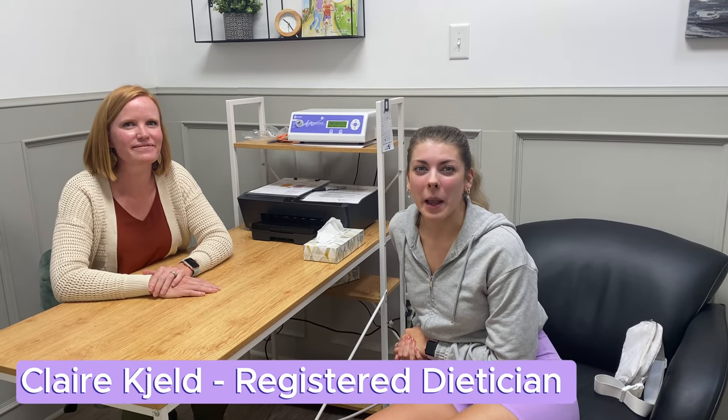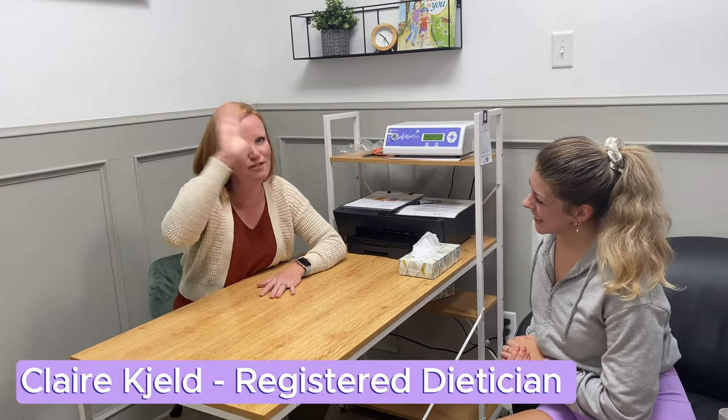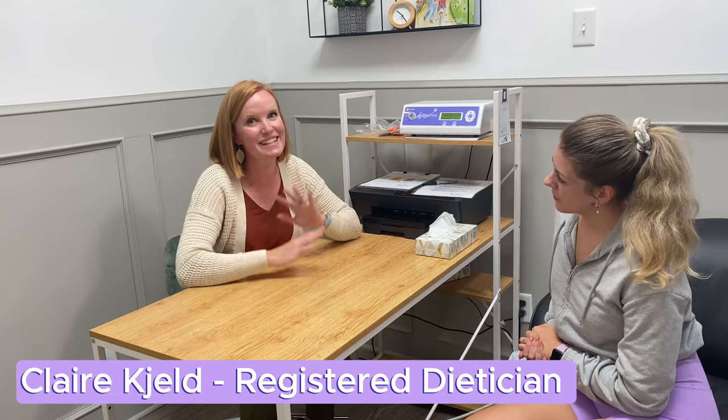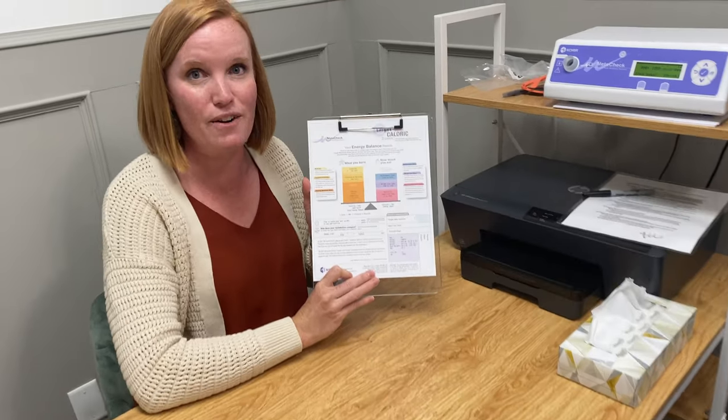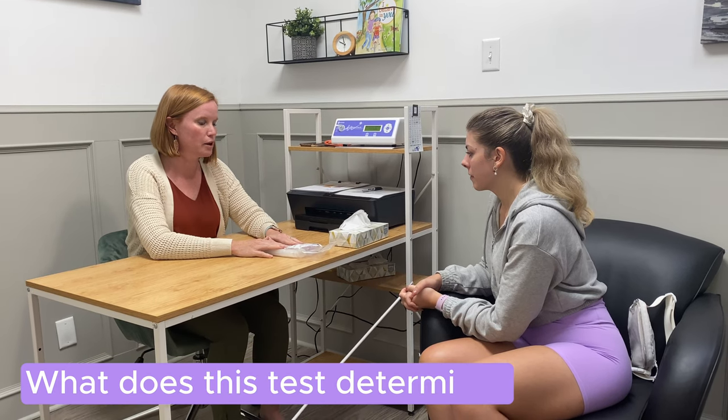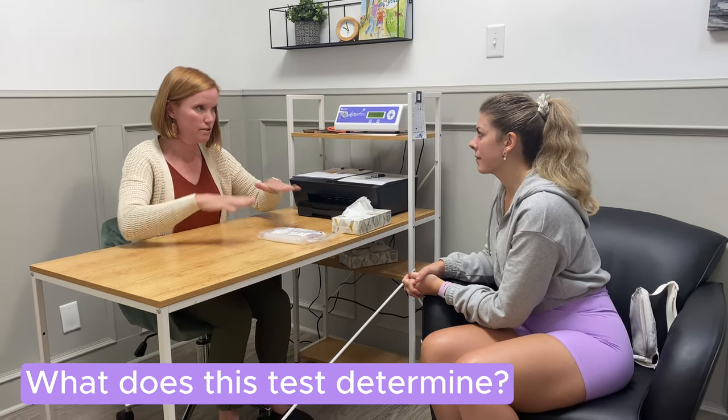We're here with Claire from Alberta Therapy Co and we're going to test my BMR today. I'm Claire Keld, registered dietitian at Alberta Therapy Co — super excited to test the metabolic rate. It's a super easy test, just 10 minutes. We just want you to sit, breathe, and we get this amazing list of results to figure out what your calorie needs are based on whatever goal you have.